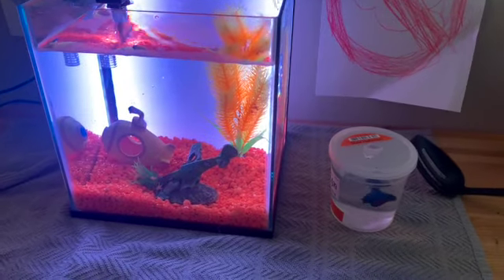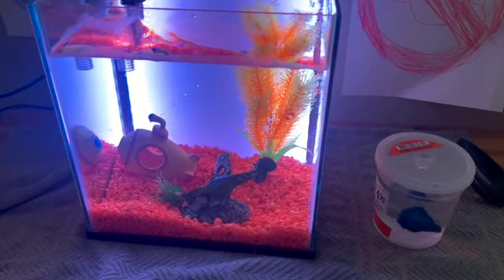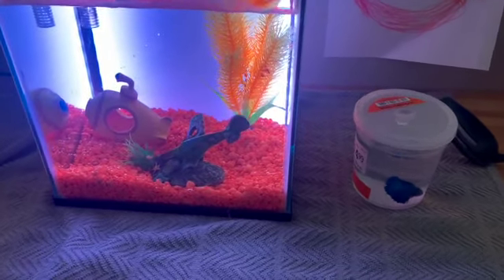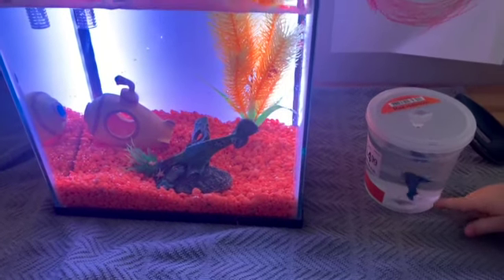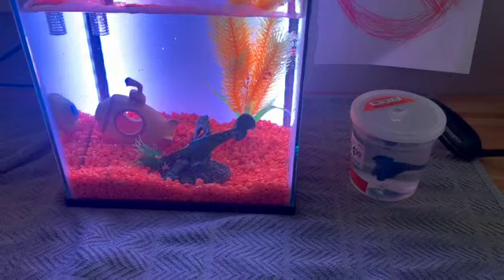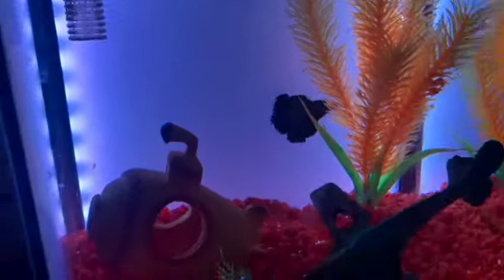We've waited 24 hours. We're hoping the water is okay and we're going to put this little guy in. We still don't have a name, so if you want to help us come up with a name, comment below, because we still have a nameless fish. There he is! He's probably hungry. Let's turn it to blue.